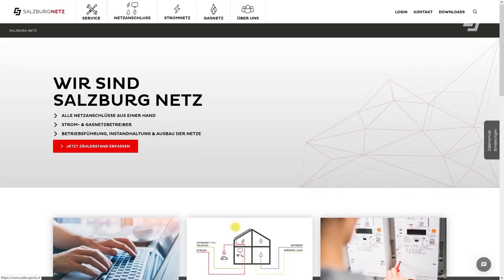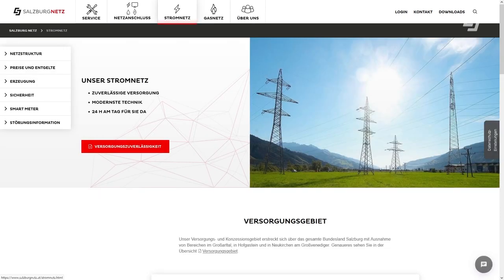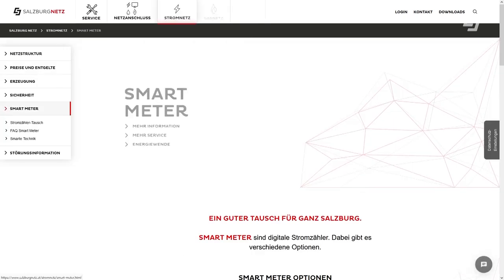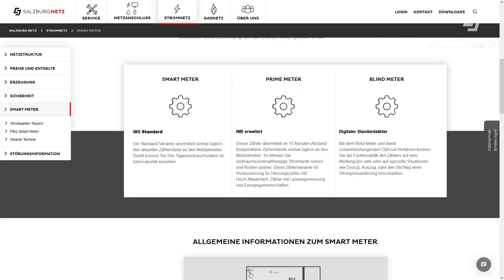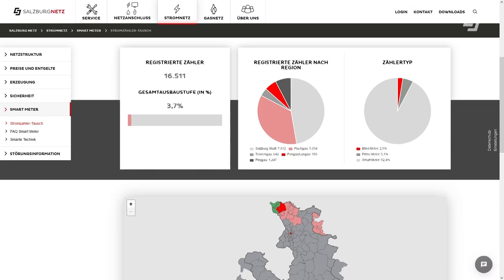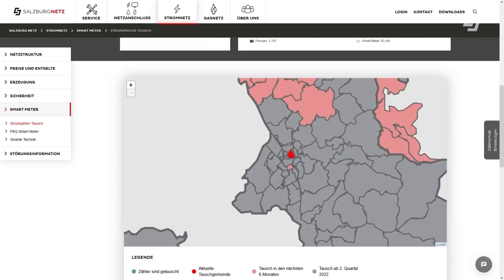Alle Infos zum Zählertausch finden Sie auch auf der Website der Salzburg Netz GmbH unter www.salzburgnetz.at. Hier können Sie auch nachsehen, welche verschiedenen Smart Meter Optionen es gibt und wann Ihre Stadt oder Ihre Gemeinde mit dem intelligenten Stromzähler ausgestattet wird.